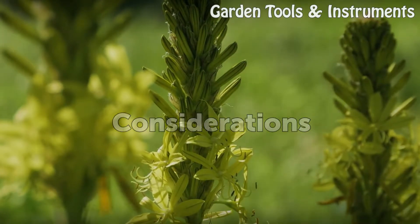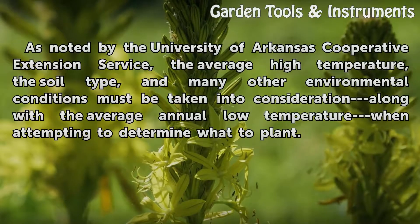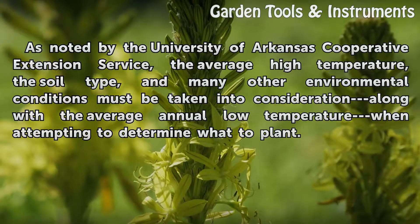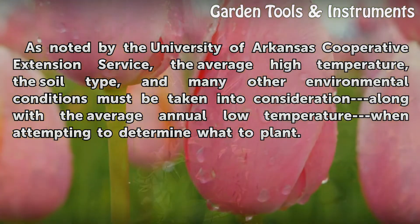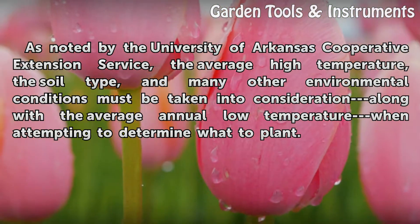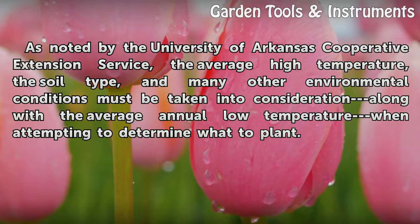Considerations. As noted by the University of Arkansas Cooperative Extension Service, the average high temperature, the soil type, and many other environmental conditions must be taken into consideration along with the average annual low temperature when attempting to determine what to plant.